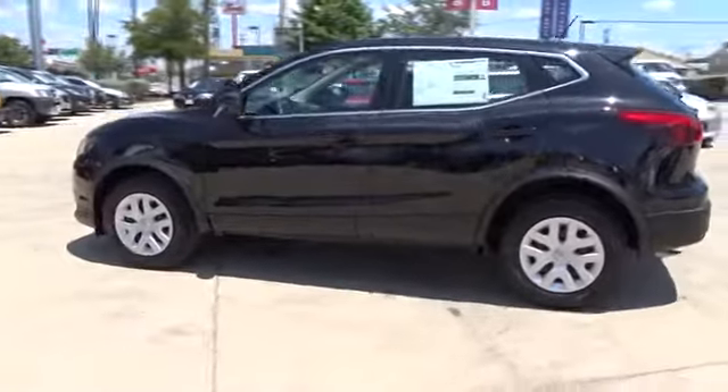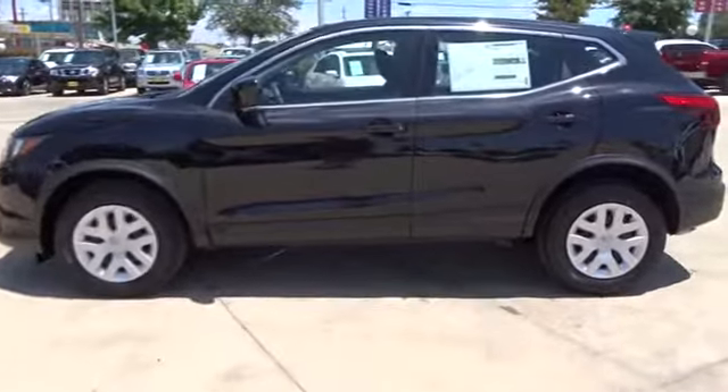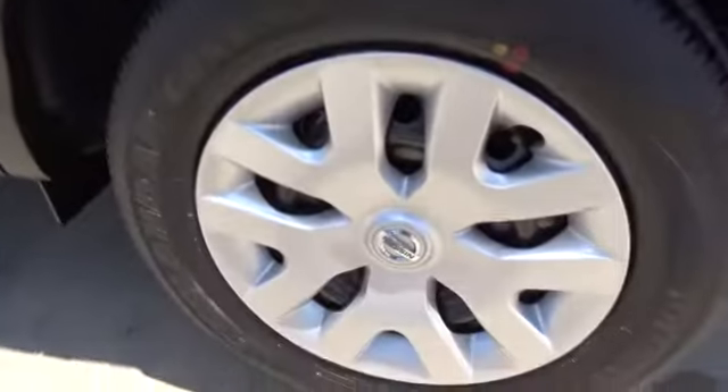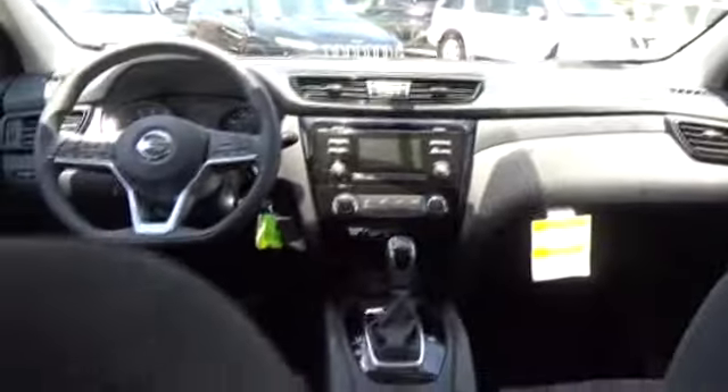Here are some of this vehicle's great options: stability control, steering wheel audio controls, keyless entry, traction control, anti-lock braking system, backup camera, Bluetooth, adjustable steering wheel, power steering, four-wheel disc brakes, cruise control, AM FM stereo radio, rear defrost, front wheel drive, power door locks, MP3 player, trip computer, CD player, bucket seats.